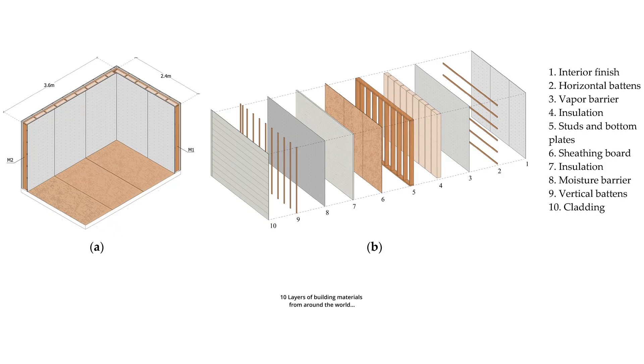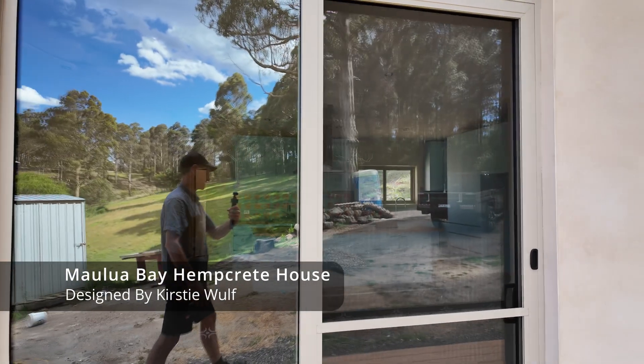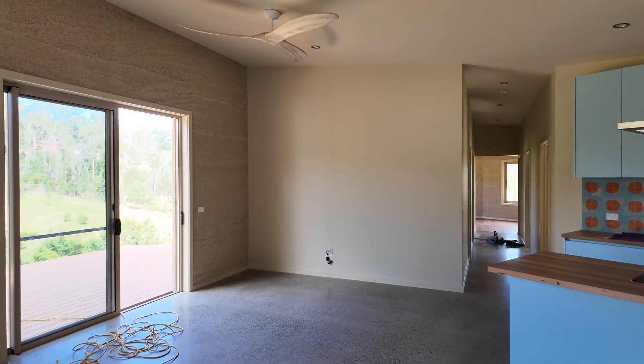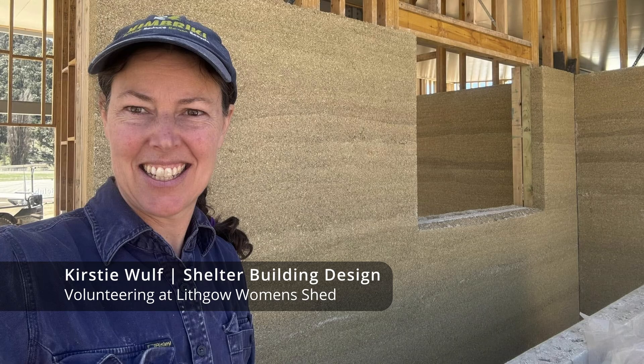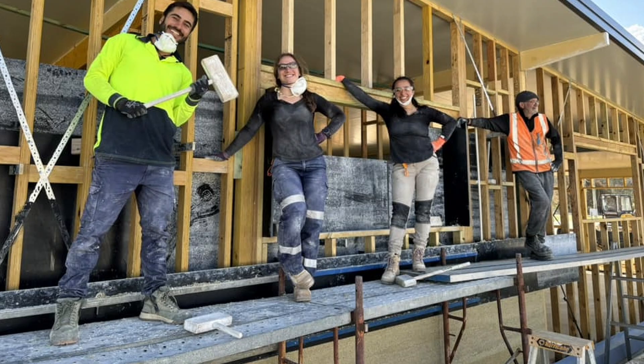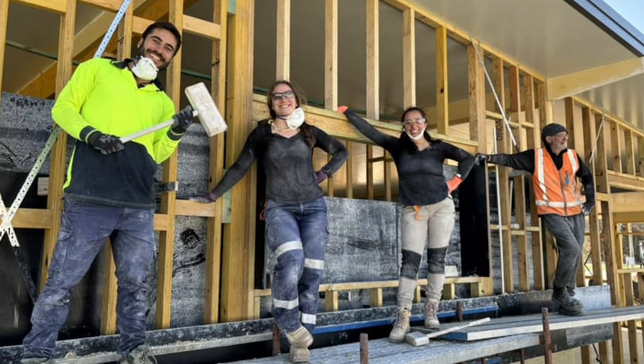For too long, 'good enough' has meant cheap plasterboard, batt insulation, sealed plastic vapour barriers and toxic paint. Hempcrete removes the need for all these layers, redefines what quality looks like whilst being natural, breathable and built to last. This was a volunteer-heavy build and credit goes to the many locals who got involved. In just four weeks, over a hundred cubic meters of hempcrete were placed, averaging five to six walls per day. That's a huge community effort.